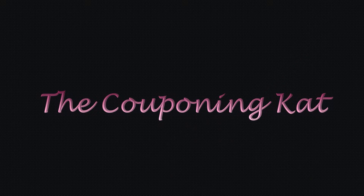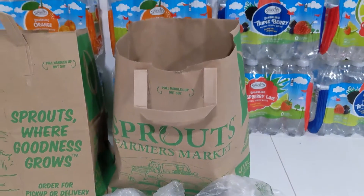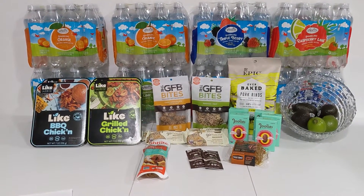Hey everybody, Kat here. I'm back doing a video, this time with a Sprouts haul. I actually ordered all of this for curbside pickup through my Sprouts app — not the Instacart app, but directly through my Sprouts account.